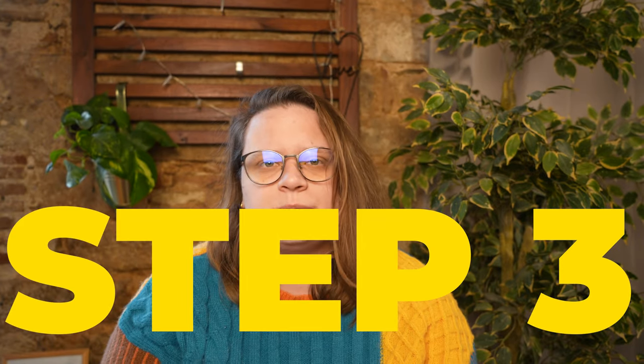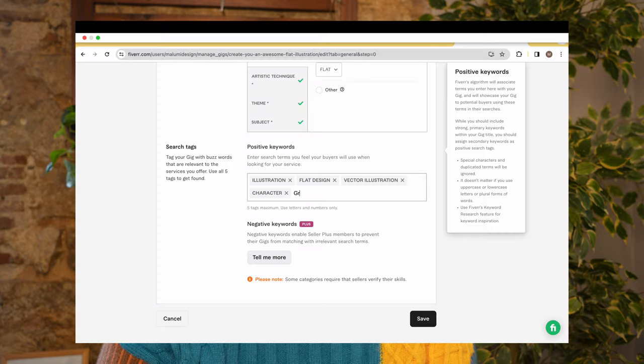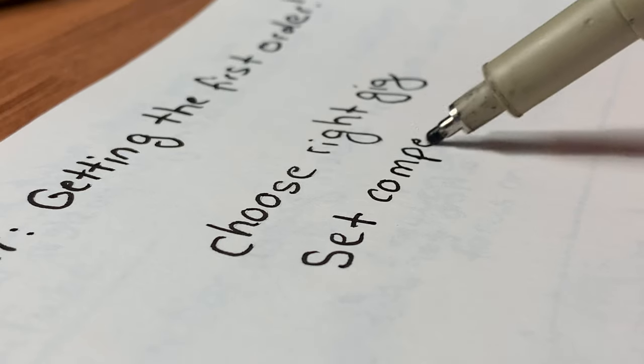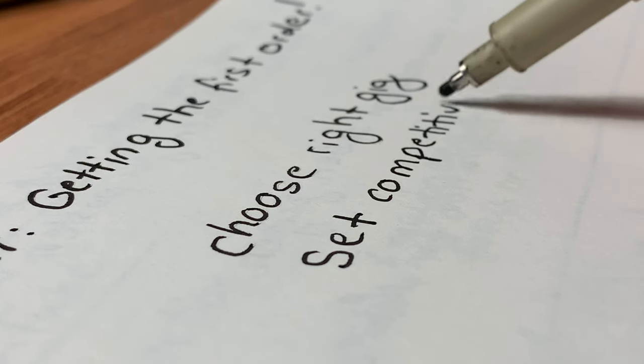Step two: choose the right gig. Think about services you can offer that are in demand and align with your skills. You can also find inspiration from other successful gigs on Fiverr. Step three: optimize your gig description and tags. Use relevant keywords that potential clients might search for, be very clear with your description about what you offer, and what sets you apart from other sellers.